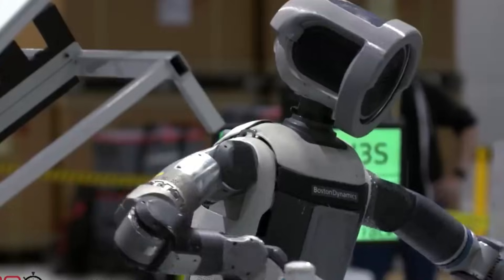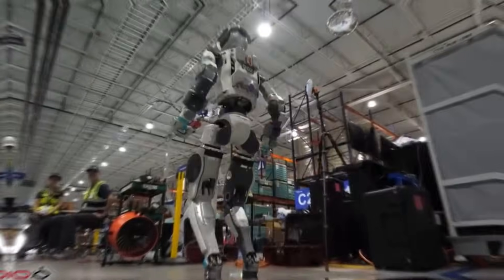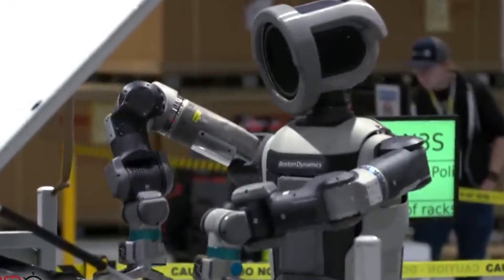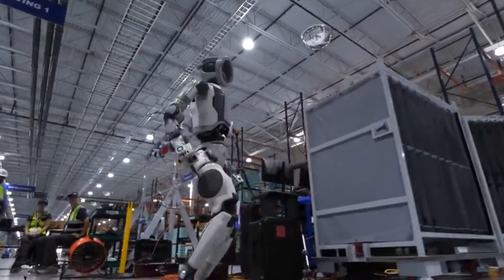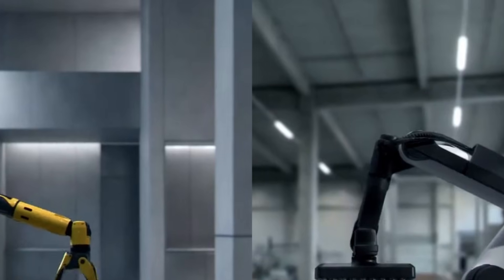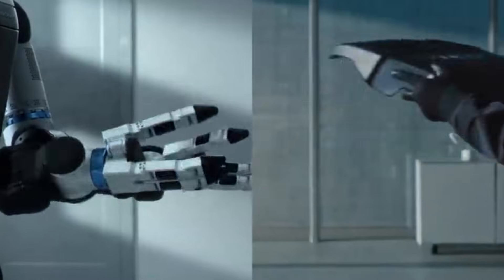Hyundai confirmed that Atlas will begin operations at its manufacturing facility in Bryan County, Georgia in 2028. The initial rollout will focus on part sequencing and material handling — tasks involving moving components between assembly stations and organizing parts in preparation for vehicle construction. Hyundai stated that the robots will gradually take on more complex assignments as the technology matures and operational data accumulates.